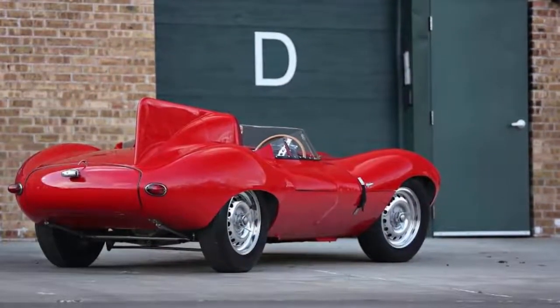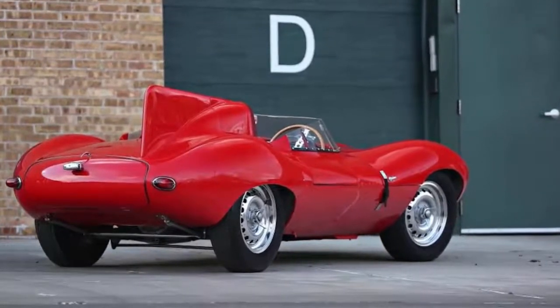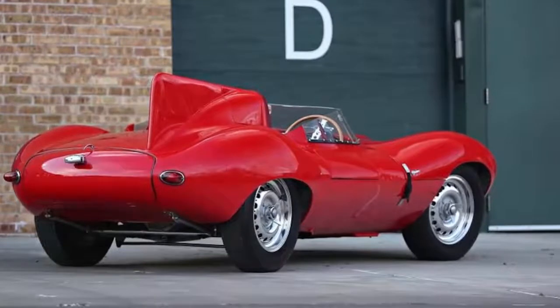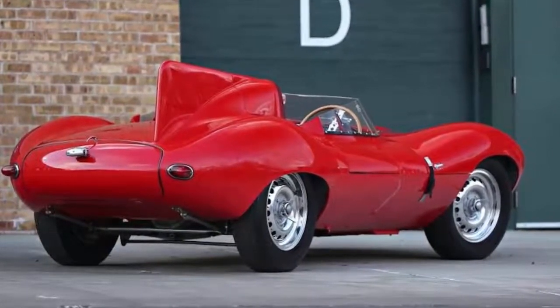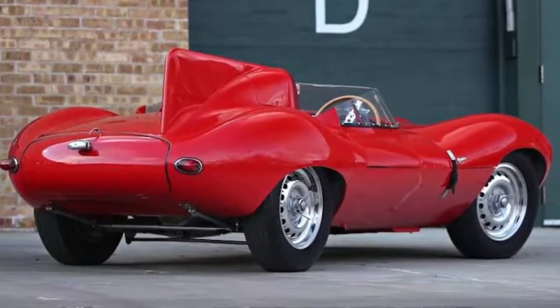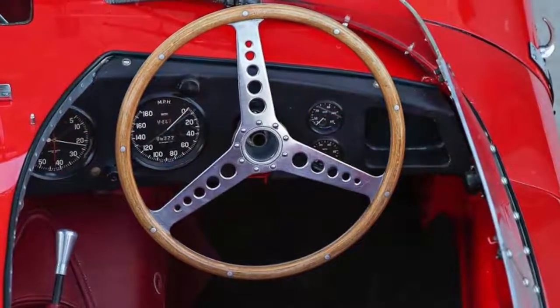Not long after, it was given as a gift to 21-year-old Peter Blonde from his father as a reward for not drinking or smoking. During his ownership, Blonde raced the now priceless D-Type roughly a dozen times in 1957 before selling it to his cousin, Jonathan Saif, in the summer of 1957.